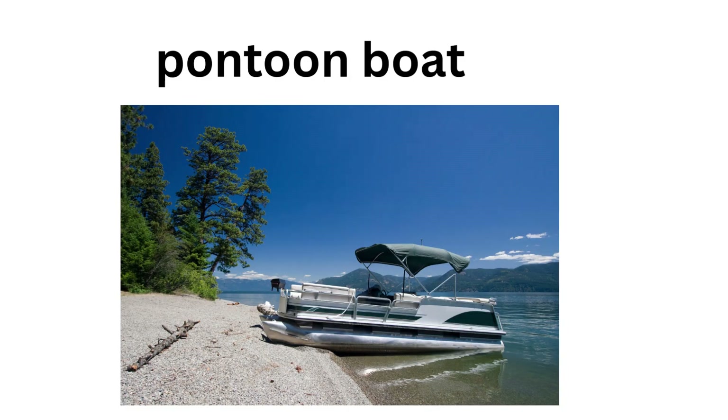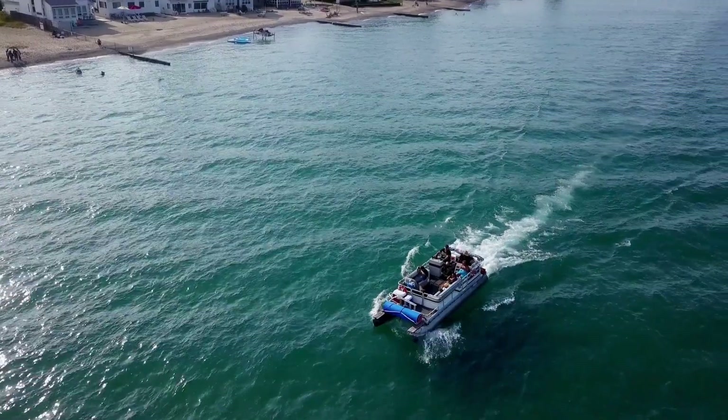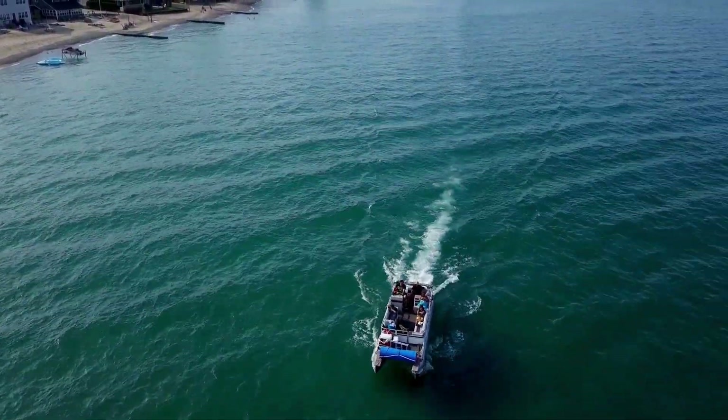Pontoon boat — a small version designed for kids to enjoy. Family pontoon boat — a big boat where families can have fun together.